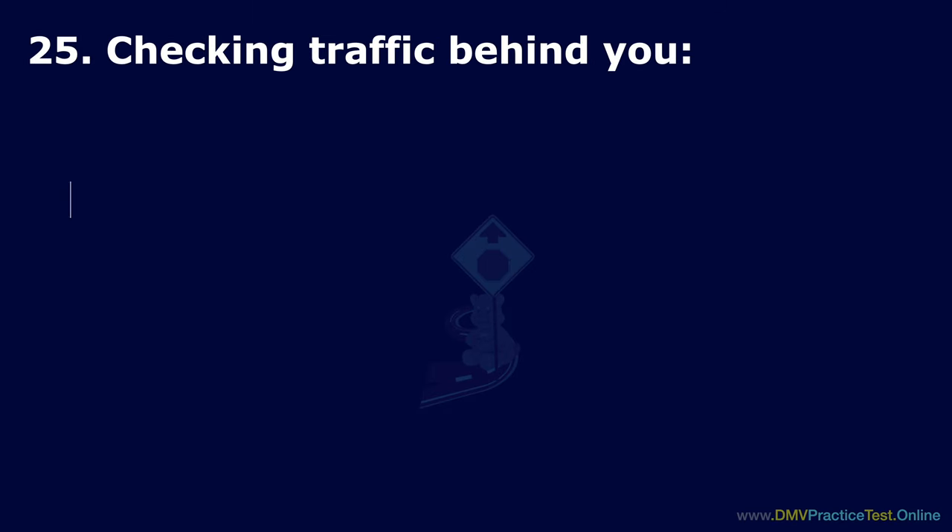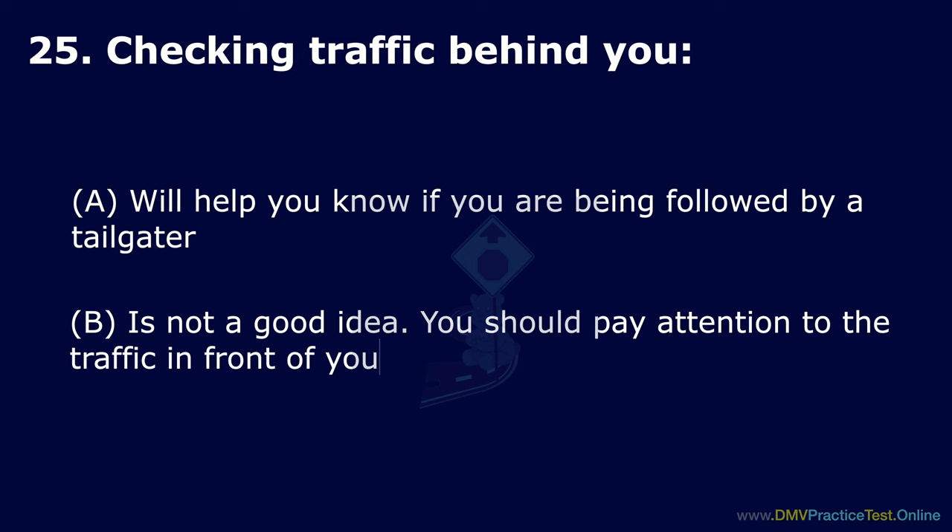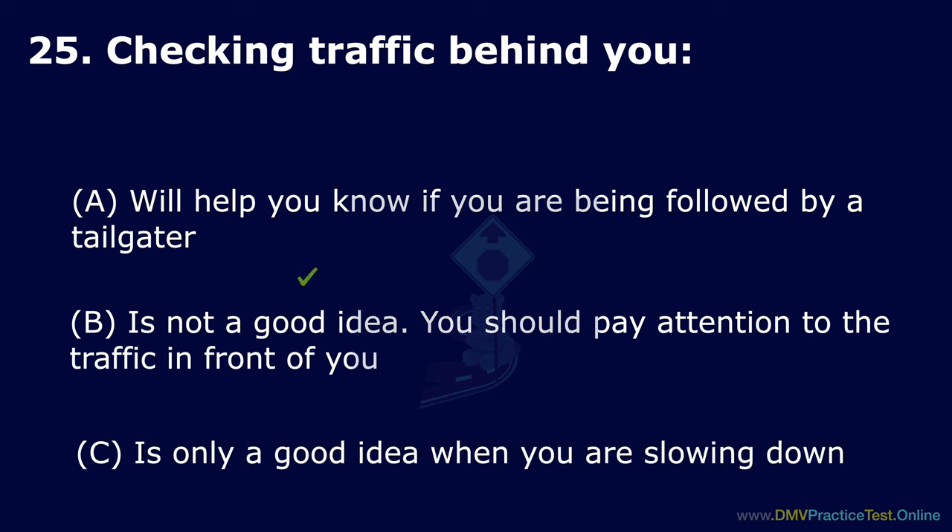Question 25. Checking traffic behind you: Option A will help you know if you are being followed by a tailgater. Option B is not a good idea — you should pay attention to the traffic in front of you. Option C is only a good idea when you are slowing down. The correct answer is: it will help you know if you are being followed by a tailgater.